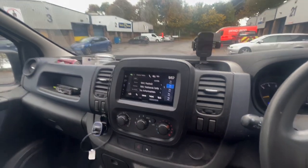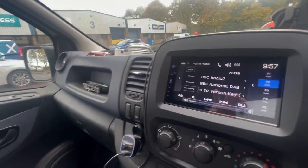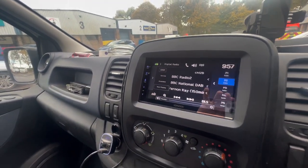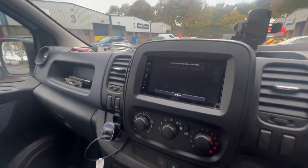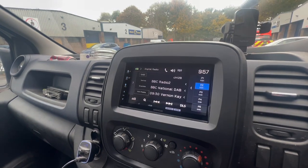We've retained the customer steering wheel controls, or column controls, just there — as you can see, working there for you. We've also added a reverse camera — a high level third brake light camera there.